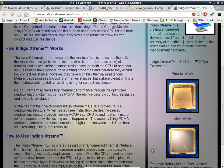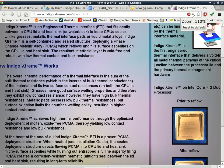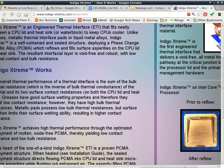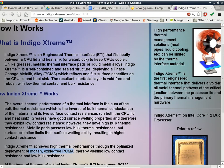The overall thermal performance of a thermal interface is the sum of the bulk thermal resistance — which is the inverse of the bulk thermal conductance — and its two surface contact resistances. This particular product achieves high thermal performance through the optimized deployment of molten oxygen-free PCMA. PCMA stands for phase change metallic alloy. So it's a low melting point temperature alloy, which means it is metallic — kind of like solder, except it melts at a very low temperature.